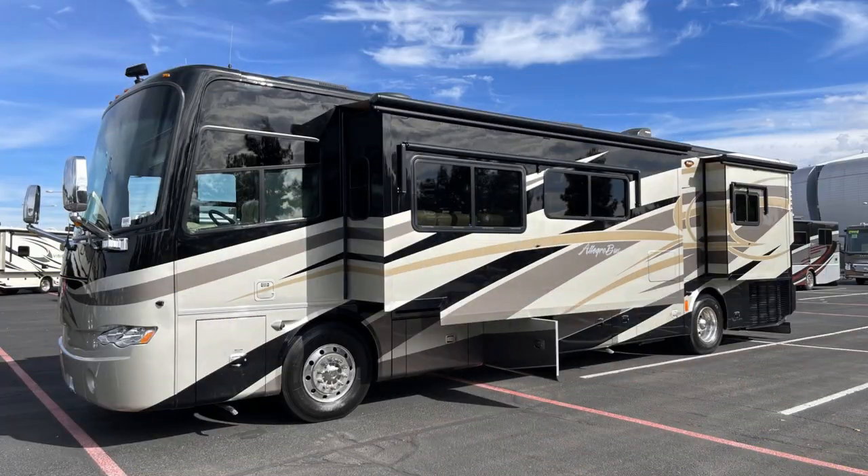The Class A we're going to compare them with today is not the Gasser Class A, because it doesn't really fit to compare gasoline engines to diesel engines. But you can make a very fair comparison between Diesel Pusher Class A's and Super C's. Both of them are at the very high end of the RV market, offering lots of options and luxuries that other RVs can't offer because of the weight they can sustain and carry around.